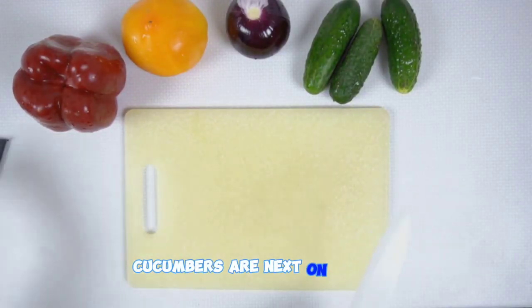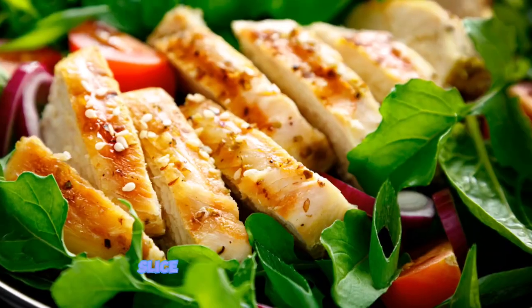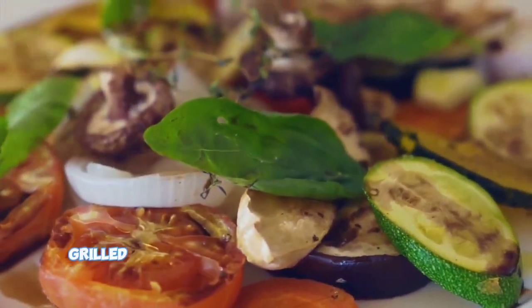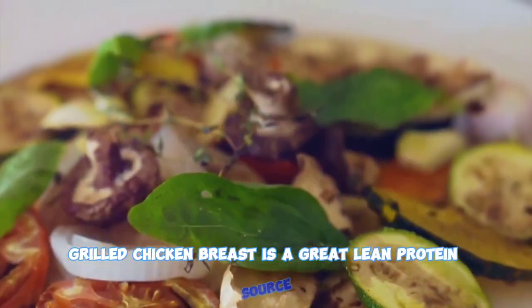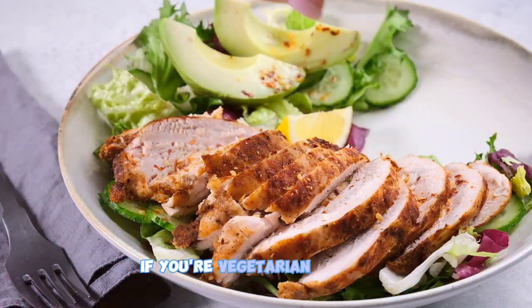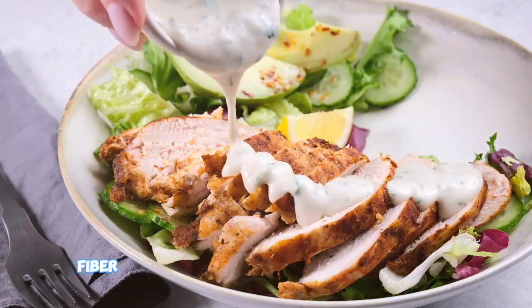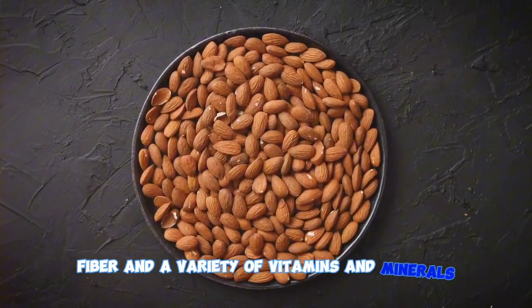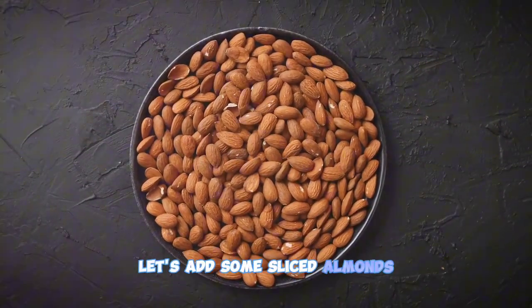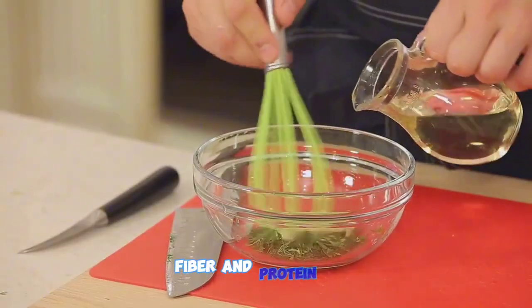Cucumbers are next on our list. This cool, crisp veggie is hydrating and full of vitamin K — slice them up and toss them in. Now let's add some protein. Grilled chicken breast is a great lean protein source, helping to keep you feeling full and satisfied. If you're vegetarian or vegan, chickpeas are a fantastic substitute — they're high in protein, fiber, and a variety of vitamins and minerals. To give our salad a bit of a crunch, let's add some sliced almonds. These little powerhouses provide a healthy dose of fats, fiber, and protein.